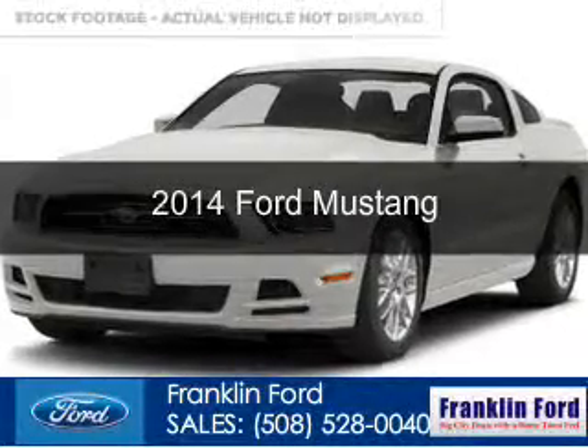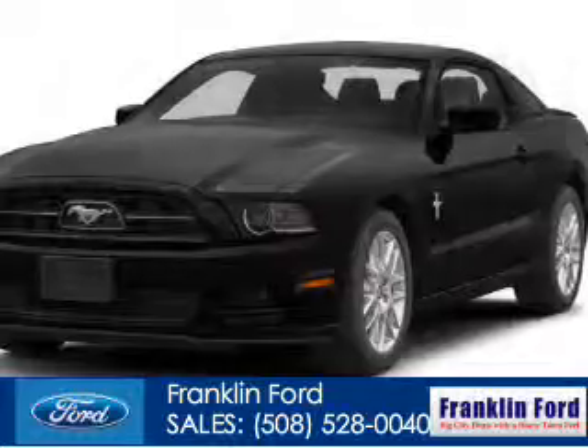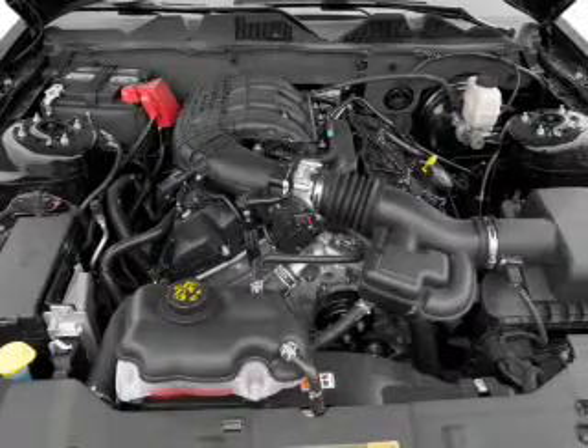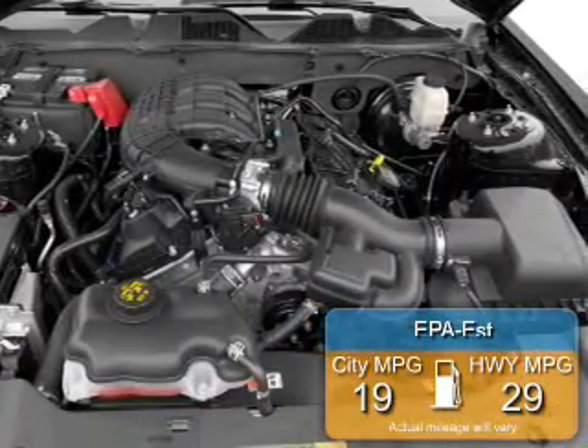This is a new 2014 Ford Mustang, powered by rear-wheel drive, a 3.7 liter 6-cylinder engine, and a 6-speed automatic transmission. Great fuel efficiency saves you money by requiring fewer trips to the gas station.